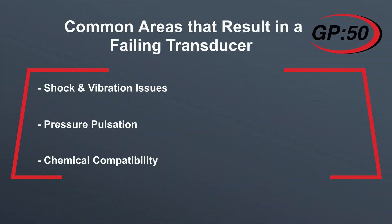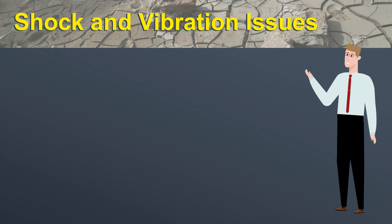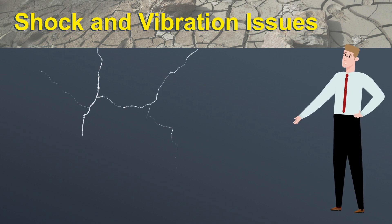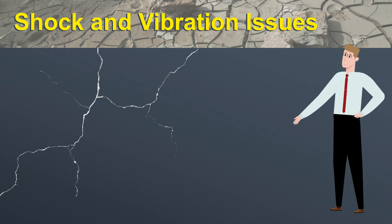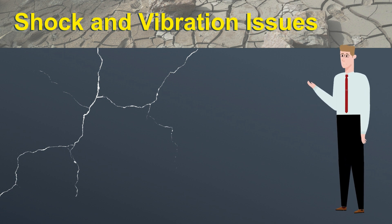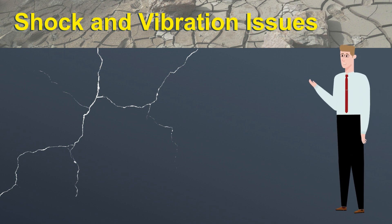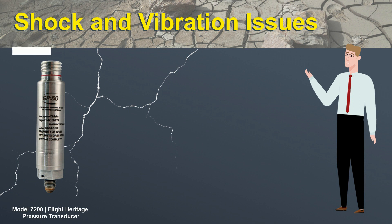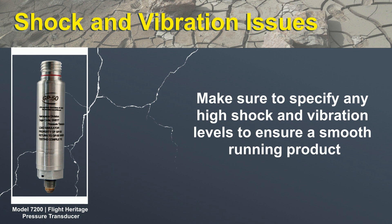In this video we will go over some common areas to consider in order to extend the life of your pressure transducer. High shock and vibration levels can have a severe effect on the longevity of a pressure transducer. While GP50 designs robust products, knowing these levels before purchasing a product can be the difference between a unit failing after a month and a reliable unit running smoothly for years. Providing this information to GP50 when specifying a unit will help us provide the best option for the application.